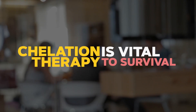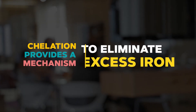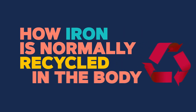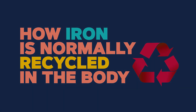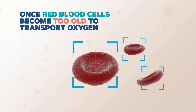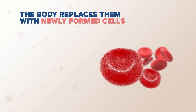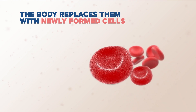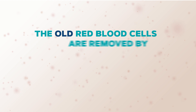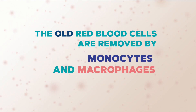Chelation therapy is vital to survival because it provides a mechanism for your body to eliminate the excess iron. Let's talk about how iron is normally recycled in our body. Once our red blood cells become too old to transport oxygen, our body replaces them with newly formed cells. The old red cells are removed from the circulatory system by cells called monocytes and macrophages.